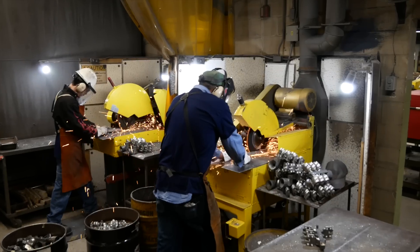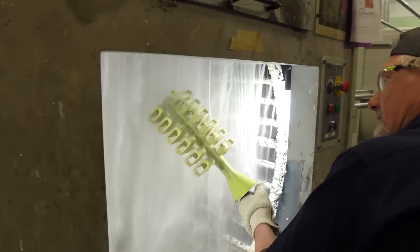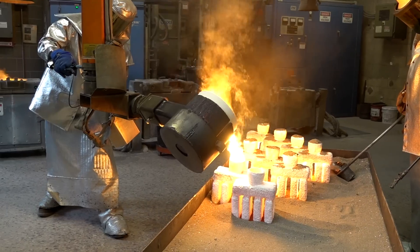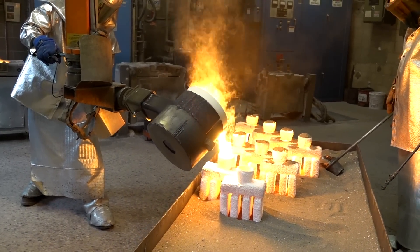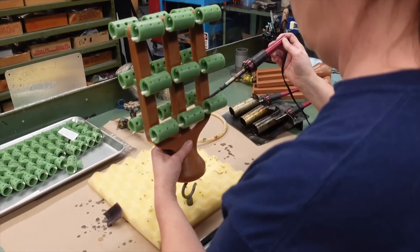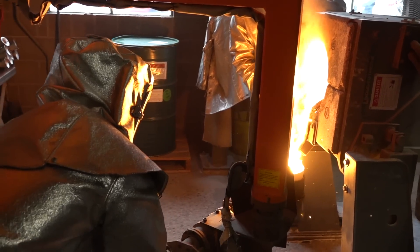Investment casting could cast you a part near net shape. A lot of engineers when they're designing a part don't realize the savings that they could achieve through investment casting. We can reach a near net shape quicker than they could machine it. In fact, we could put 20 complex parts on one tree and get it cast before your machinist could set up on just part number two.